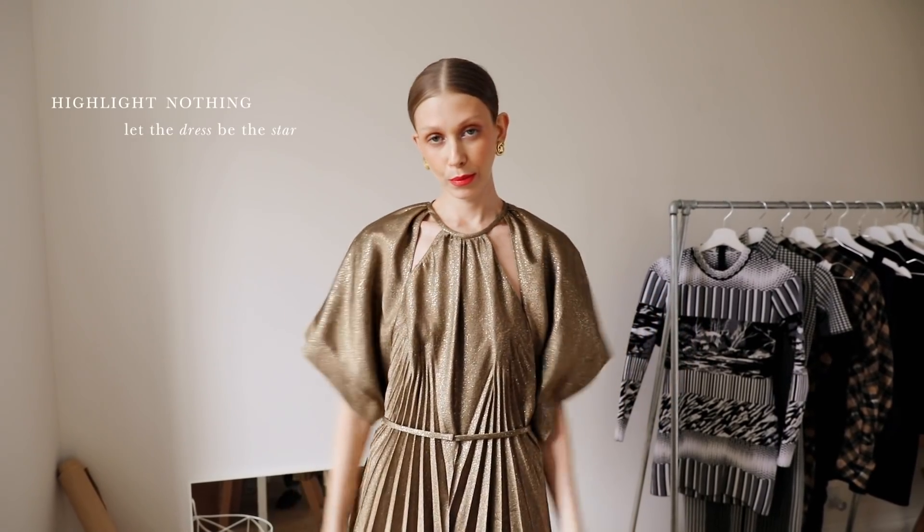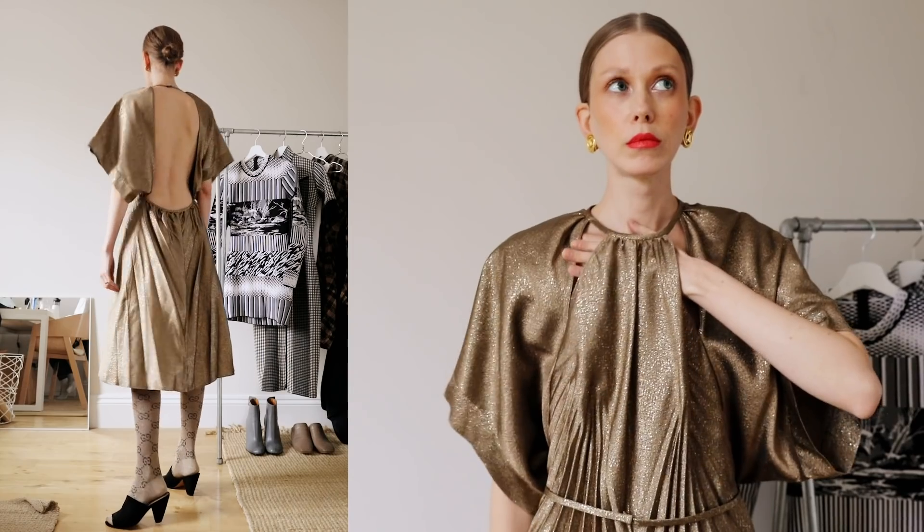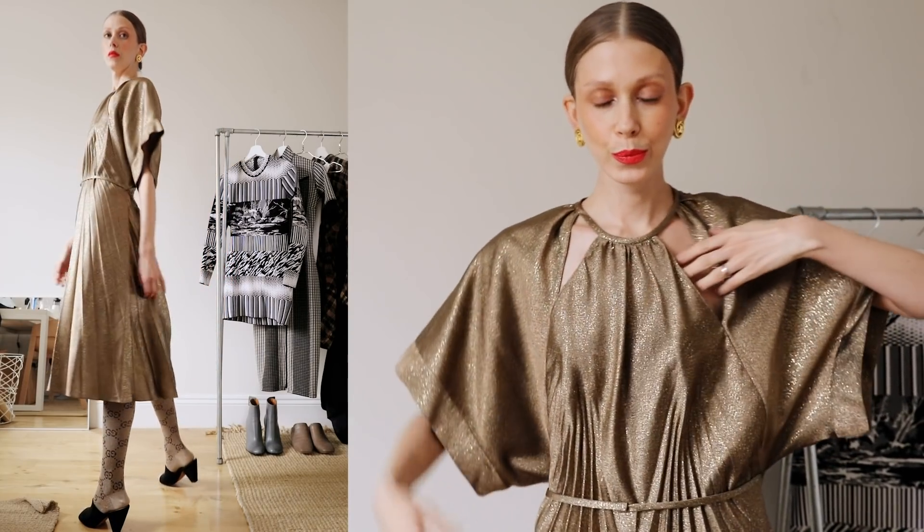What about the opposite scenario, when you don't want to highlight anything on your body? It's okay — we all have those days where we're just not feeling ourselves and we just want to be covered up and safe. For those days, I just let the dress be the star. We should all have one of these in our wardrobes for emergencies — the kind of dress that doesn't really fit tight anywhere and at the same time is so special and detailed that all attention goes to the pleats and the cutouts and the interesting shapes. This dress isn't tight anywhere and yet it doesn't look like I'm wearing a tent.